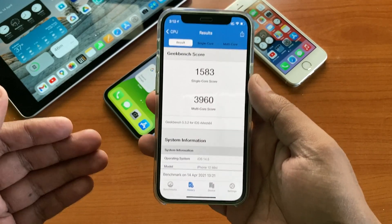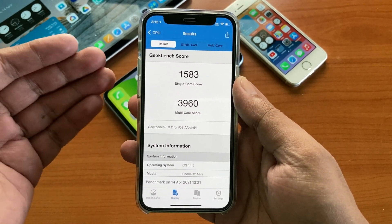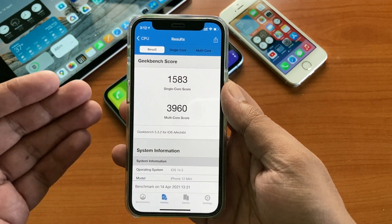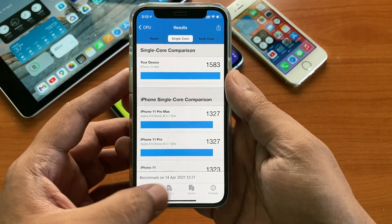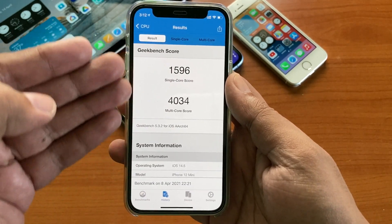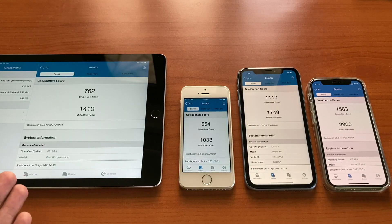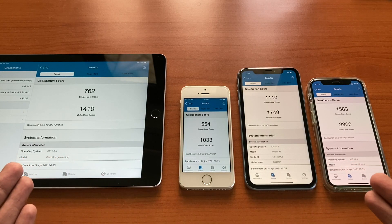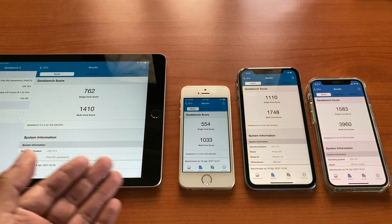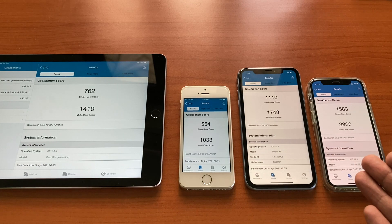If you are interested in the benchmark scores, here is the Geekbench 5 score for the iPhone 12 mini: 1583 for single core and 3960 for multi-core, which is just a bit lower than the last beta, but such fluctuations keep happening. Here are the scores for all the devices mentioned: iPad 6th gen, iPhone SE 1st gen, iPhone XR, and iPhone 12 mini.